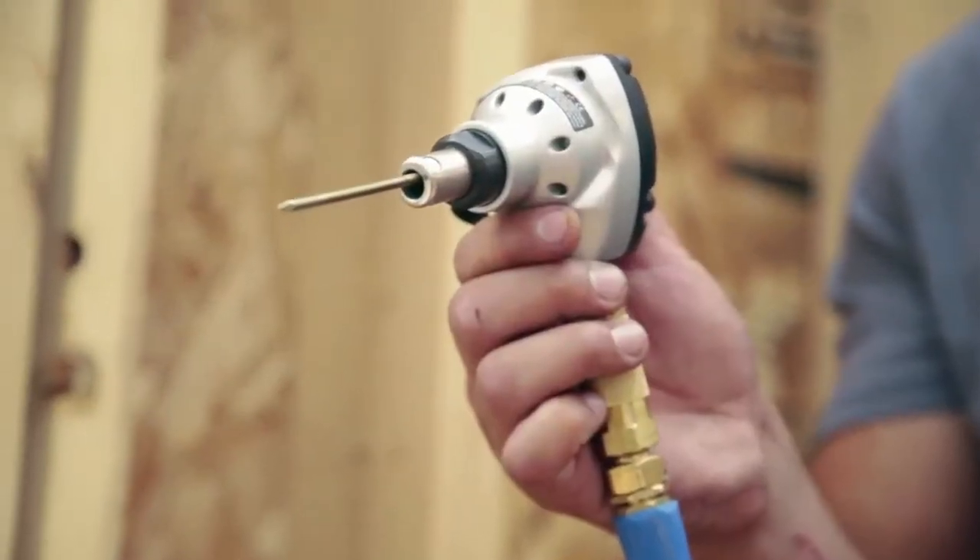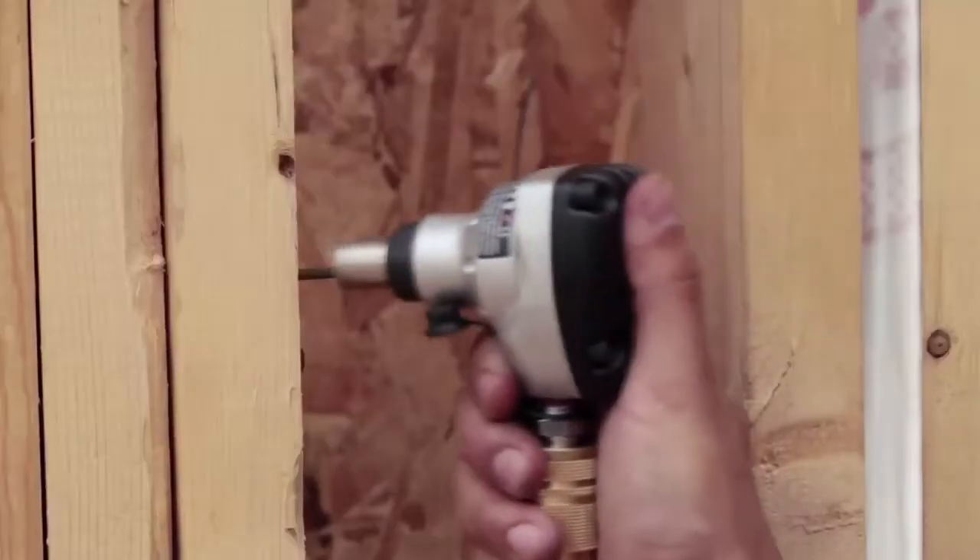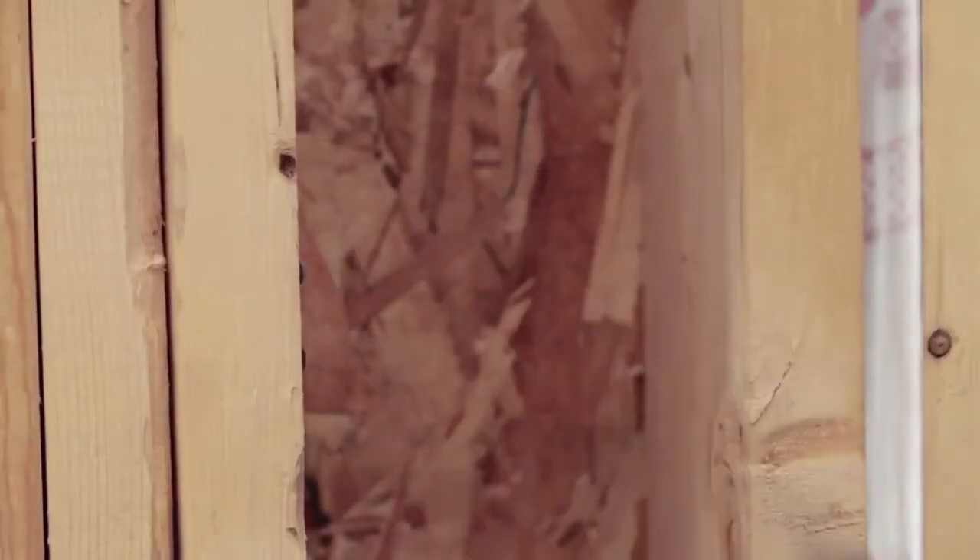With an extensive line of professional construction nailers, staplers, and specialty tools, there is a GripRight tool that's perfect for every job.